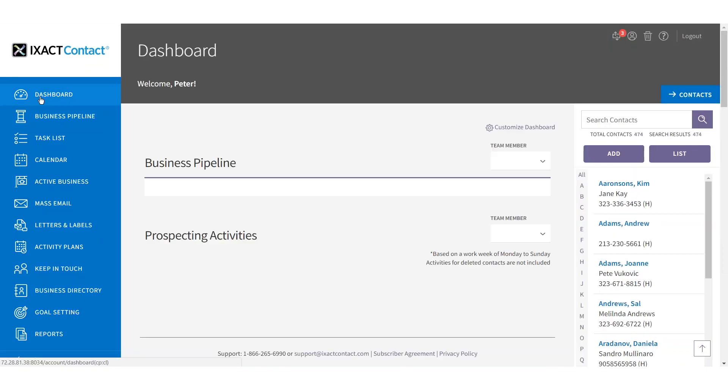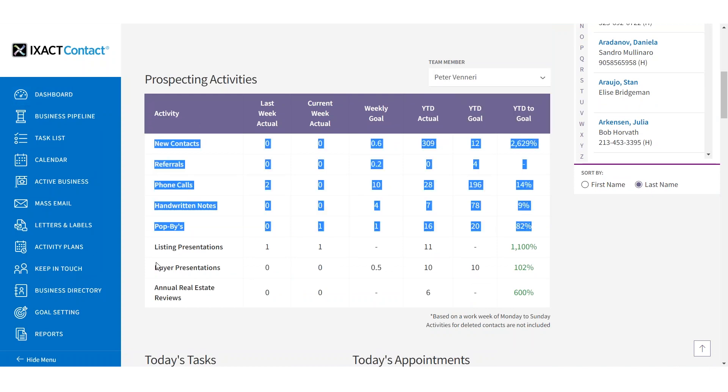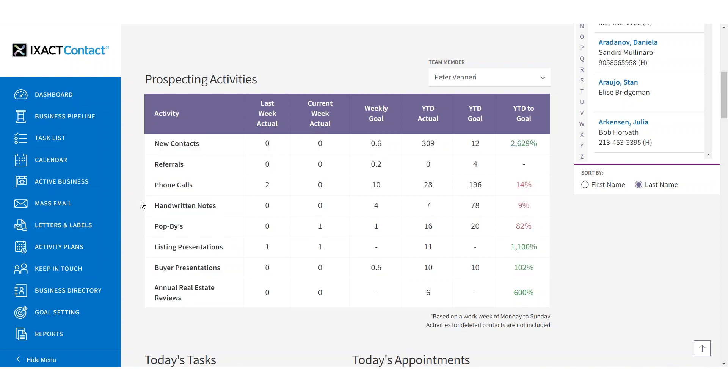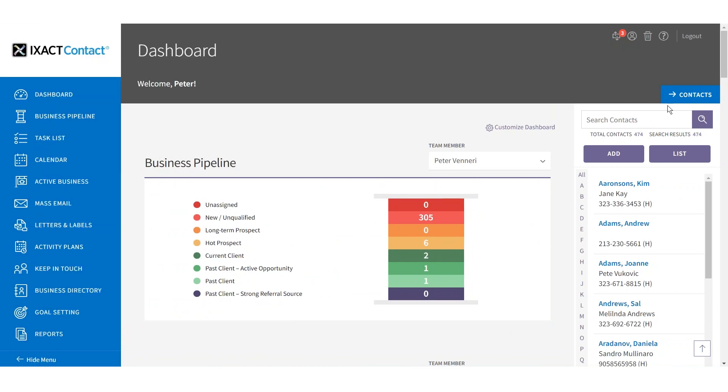Team leaders will find the new business pipeline and goal setting features especially valuable, as it's now easy to set goals for and track the performance of each member of your team, and to see how well team members are qualifying, nurturing, and closing their leads.